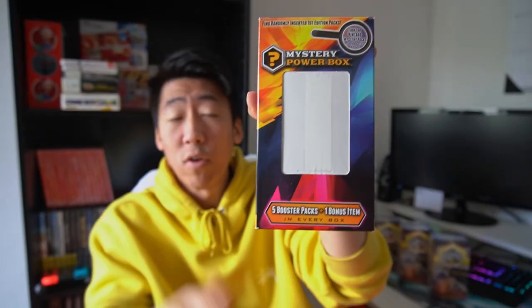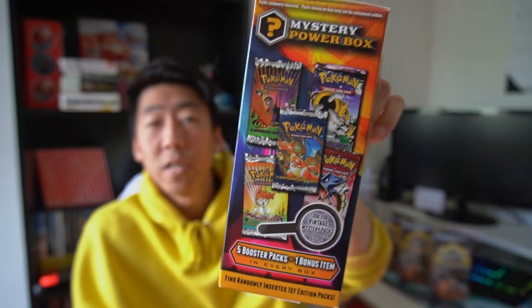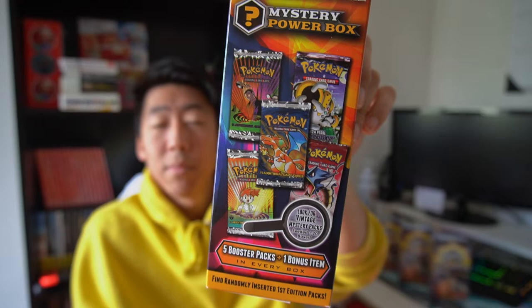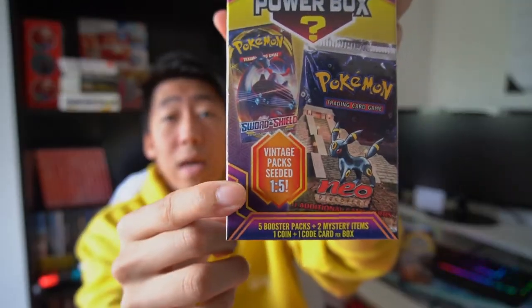Usually there would be a booster pack in there — it was like an XY series. The packs you could supposedly get in this box include a Base Set, a Gym Heroes, Gym Challenge, Holon Phantoms with the Gyarados, and a Diamond and Pearl Stormfront booster pack. These were the vintage packs, but seeing other people open them on YouTube, they didn't have any luck. After buying like three or four of them I stopped completely — it felt like a waste of money. With this one it's 1 in 5, so basically a 20% chance of pulling a vintage pack.